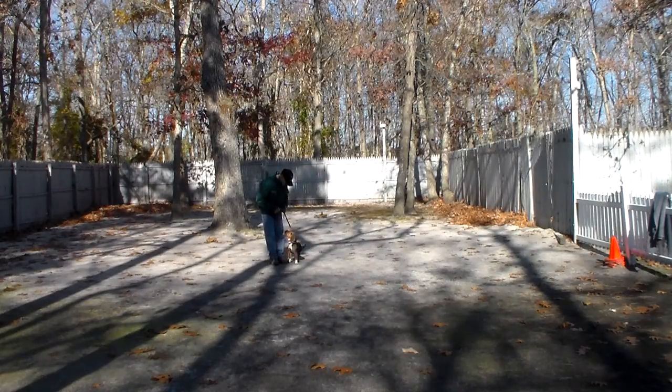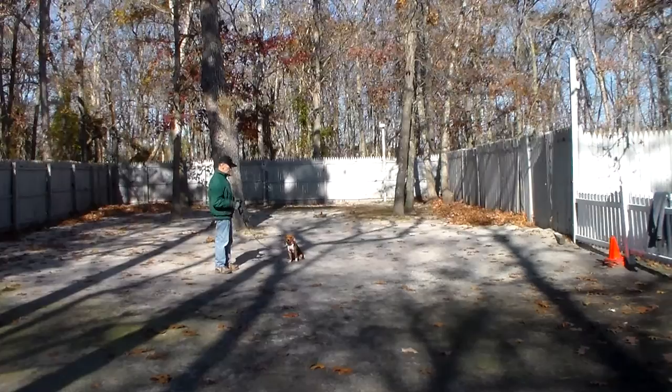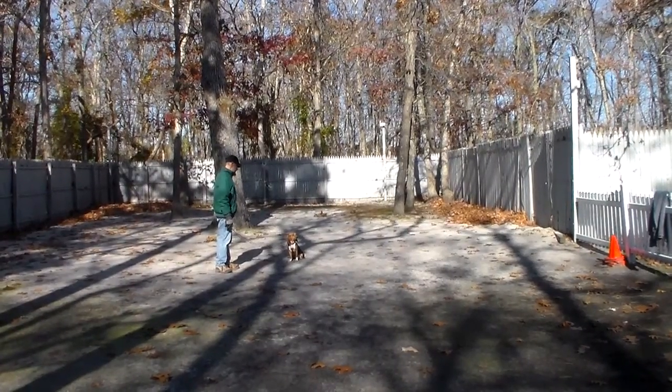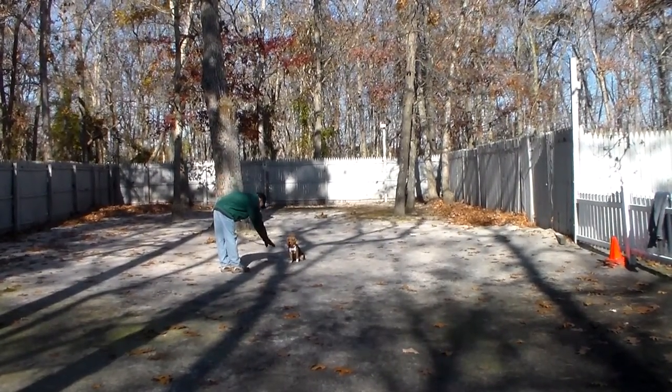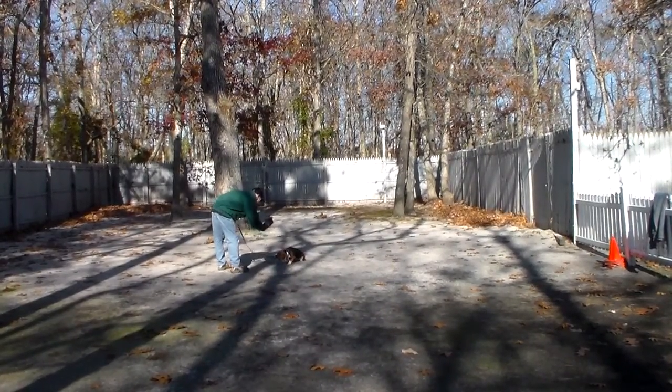We're going to try to demonstrate her down from a distance. Even if she doesn't do it perfectly, this is how you're going to do it: leave her in a sit-stay, turn to face her, use your right hand to give the command — and you can see she knows exactly what she's supposed to do.